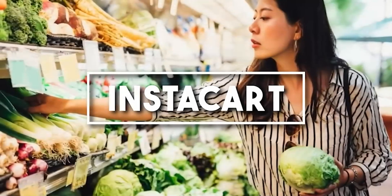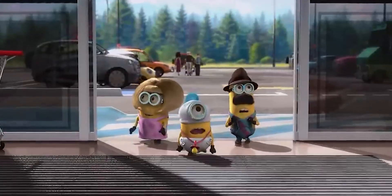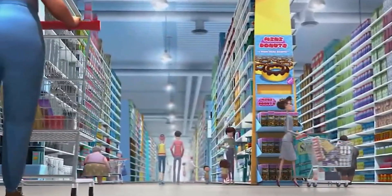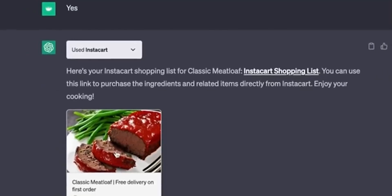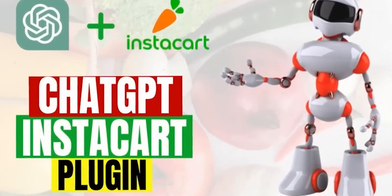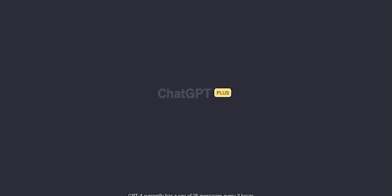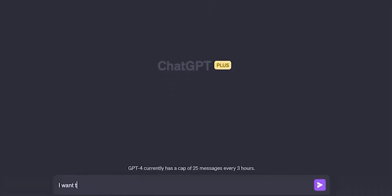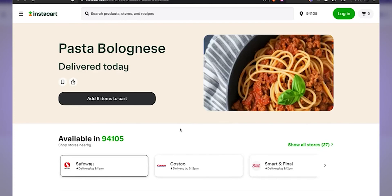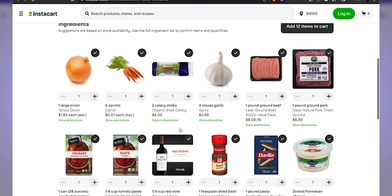Number 10: Instacart. The Instacart plugin assists users to shop for groceries through ChatGPT. The plugin integrates with Instacart's API to provide users with real-time availability information and to place orders on their behalf. Simply type 'shop for groceries' followed by your desired items, and ChatGPT will search Instacart and make a list for you.